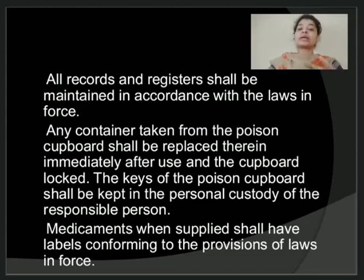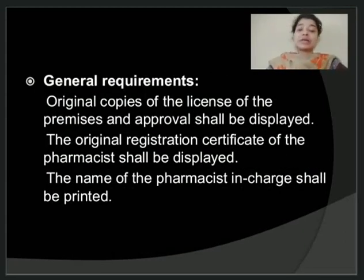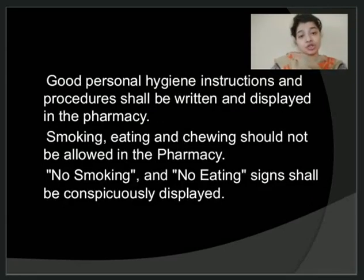All medicaments should have appropriate labels. The original copies of the license of the premises and the approval should be displayed to the public. The original registration certificate of the full-time pharmacist working in your pharmacy should also be displayed, and the name of the pharmacist in charge should be printed and kept on a table where it can be easily read by any person coming into the pharmacy. Good personal hygiene instructions and procedures should be written and displayed in the pharmacy, and all persons working there should follow them. Activities such as smoking, drinking, and chewing should be strictly prohibited, and a tag stating 'no eating or no smoking zone' should be displayed.